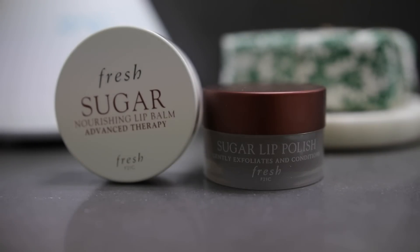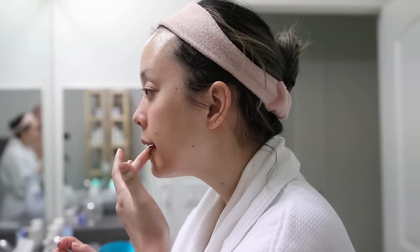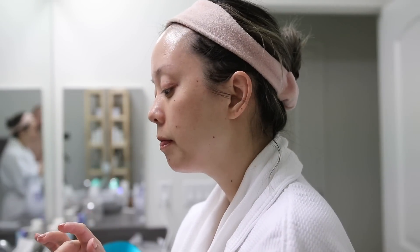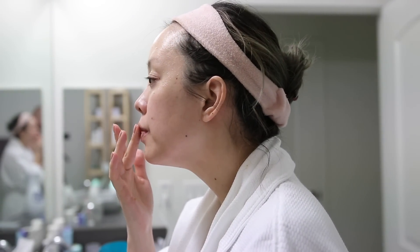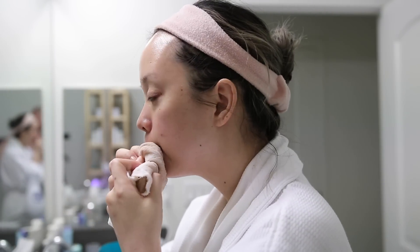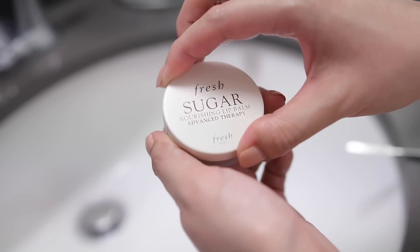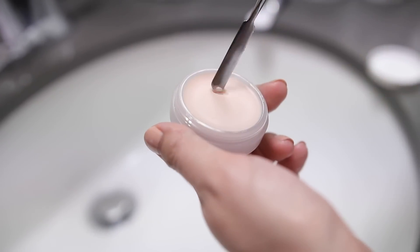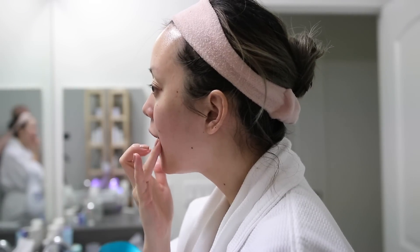For lip care, I'm a huge fan of the Fresh Sugar lip balms, but I've also been loving the Sugar Lip Polish. I like to do this maybe once every other week to exfoliate my lips, especially if I've been wearing a lot of mattifying lipsticks — it helps get rid of dead skin cells. I wipe it off with a damp cloth. At night I like to use a nourishing balm, which gives my lips more hydration while I'm sleeping, since I'm a mouth breather.